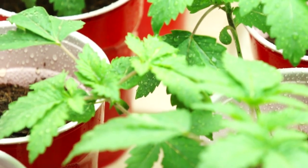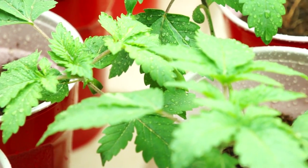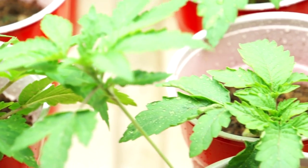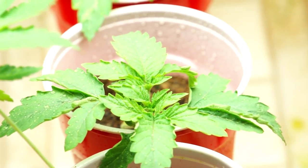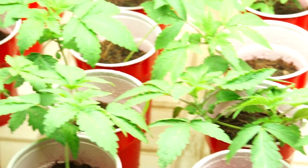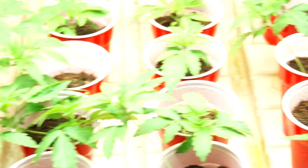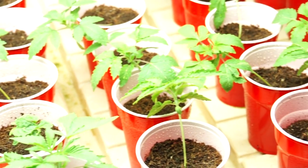We went ahead and sprayed down with our Rhizotonic spray on the new seedlings of our Alien Abduction, and I sprayed a little bit on top for the new seedlings that are going to be coming through their medium on the Devil's Tear cups.